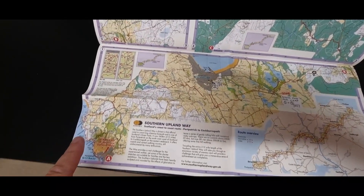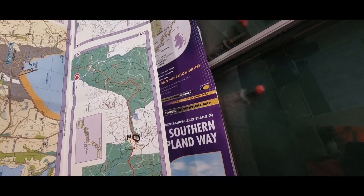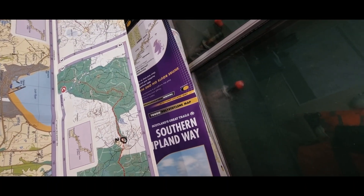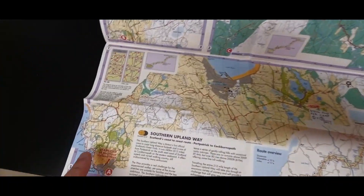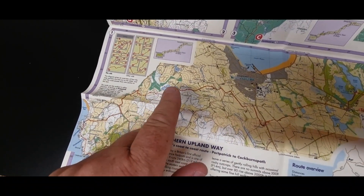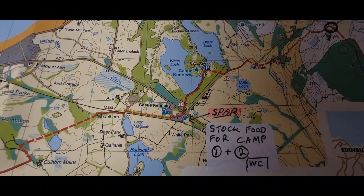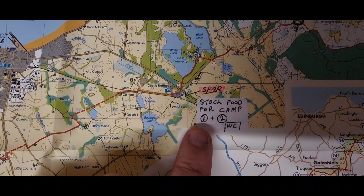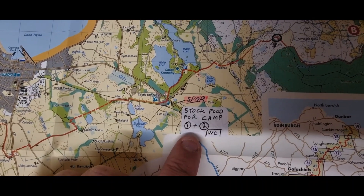Day one starts off at Port Patrick. Now this map is the Southern Upland Way at a 1-in-40 scale — not great contour detail but good enough, and we'll be using our phones for navigation as well. On day one we travel up past Rynra to Castle Kennedy, where we can resupply and stock up for one to two days.